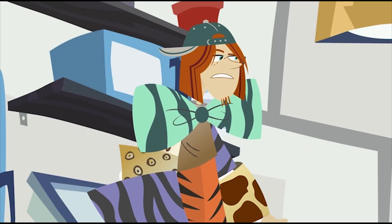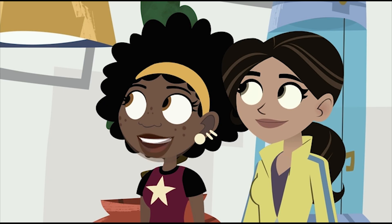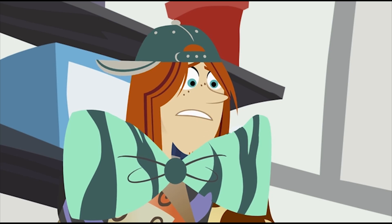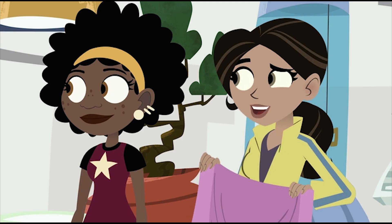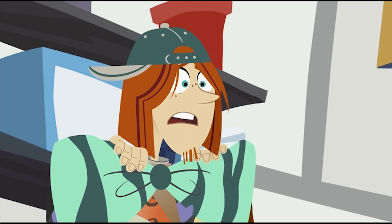Do you think I could work on the flight simulator now? Of course you can — right after you finish your important job. One of the most important jobs in fashion is the mannequin. This mannequin is hungry. You can have lunch after we're done adding hippo belly pink to the jacket prototype. Hippo belly pink?